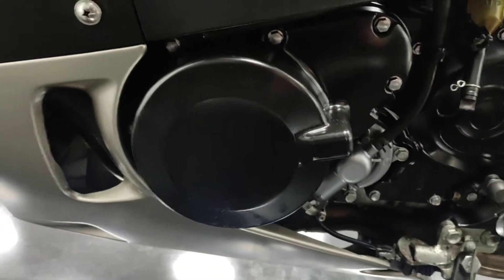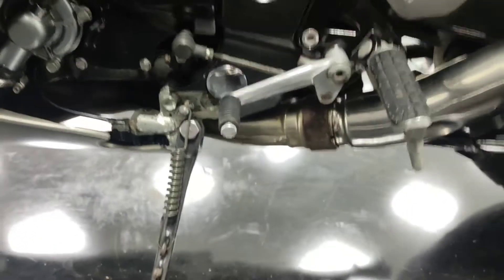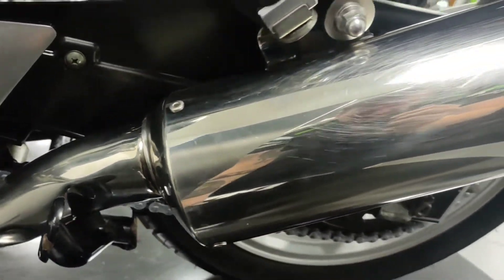Coming down this side, same situation — the engine case is nice and clean, there are no marks. It doesn't look to have been dropped on this side either. This is all clean, and the same with the exhaust.